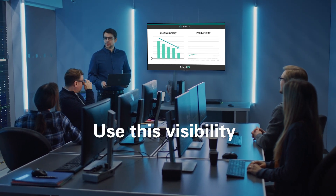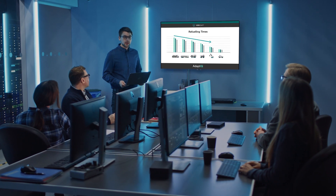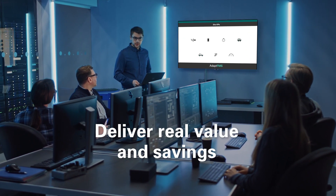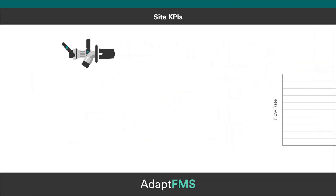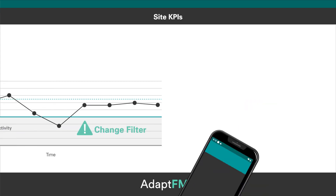Use this visibility, make informed decisions and take actions that will drive productivity and deliver real value and savings. Our market-leading system also helps businesses to track and optimise multiple key performance indicators, like flow rates, that ensure you're refilling your fleet as fast and safely as possible.